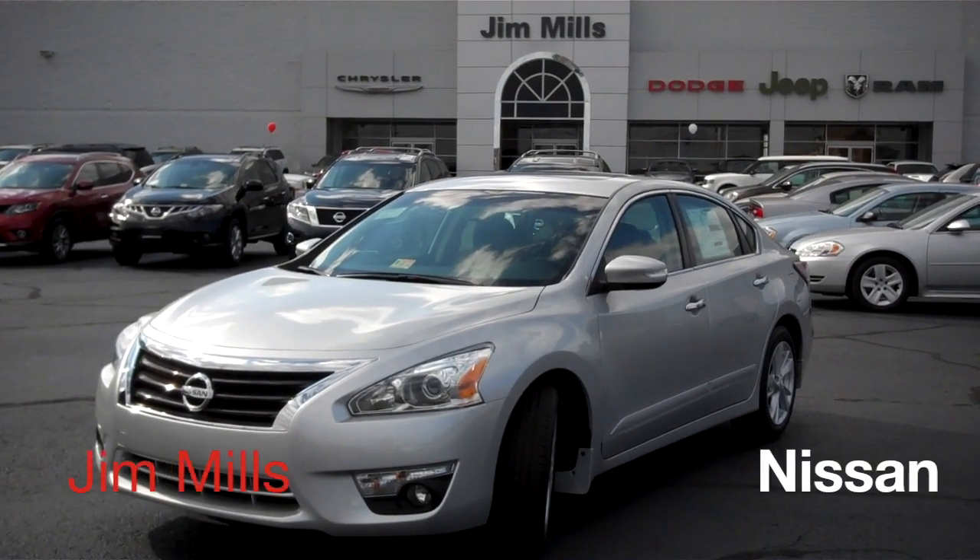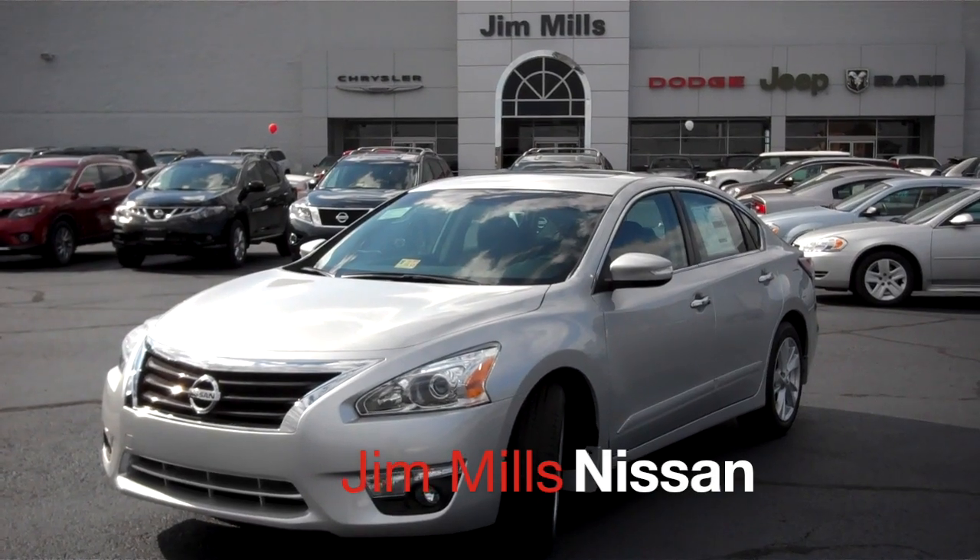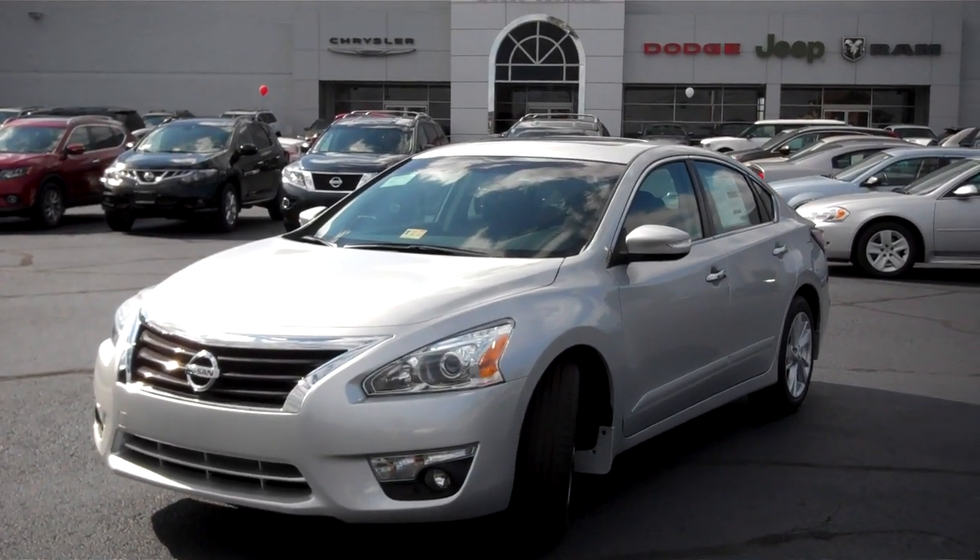Hey guys, Eli here from Jim Mills Nissan, located right across from the Martinsville Speedway. And this here is the 2015 Nissan Altima 2.5 SV in Brilliant Silver.